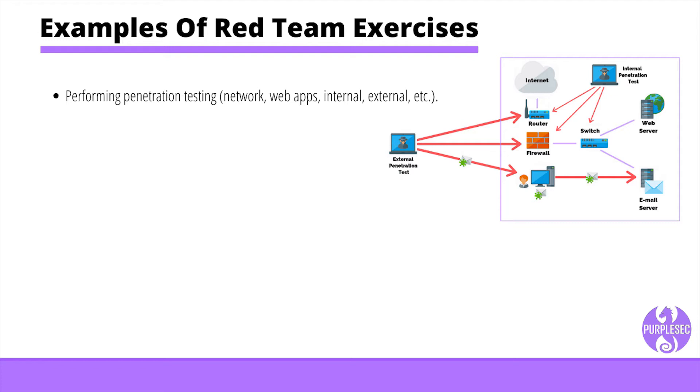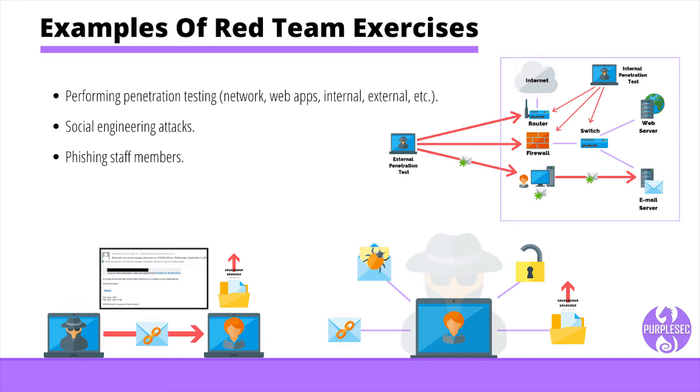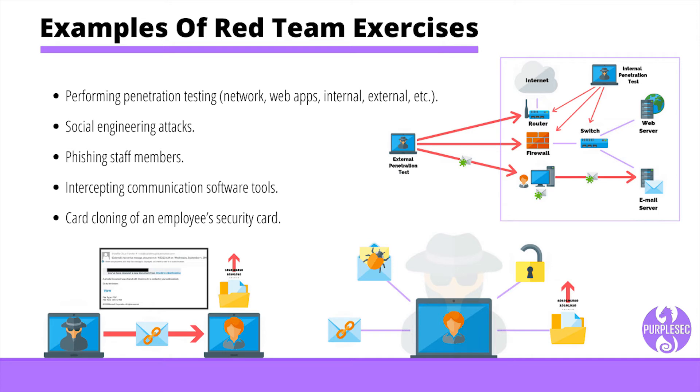For example, John the Ripper is a password cracking program that can detect what type of encryption is used and try to bypass it. Social engineering is where the red team attempts to persuade or trick members of staff into disclosing their credentials or allowing access to a restricted area. Phishing entails sending apparently authentic emails that entice staff members to take certain actions, such as logging into the hacker's website and entering credentials. Intercepting communication using tools such as a packet sniffer and protocol analyzer can be used to map a network or read messages sent in clear text. Card cloning of an employee's security card to gain access to unrestricted areas such as a server room is also a common practice.